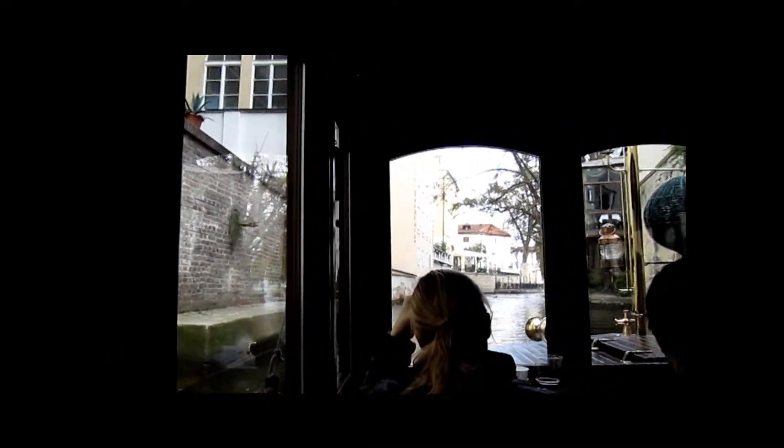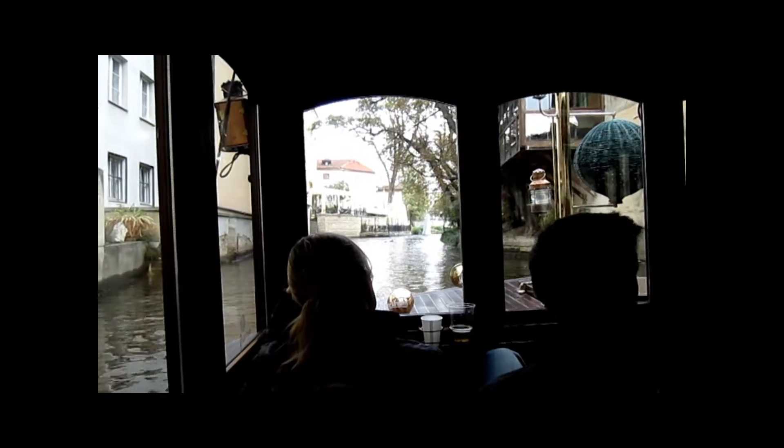Island Kampa, which is right now on our right-hand side, is the only populated island in Prague originally.